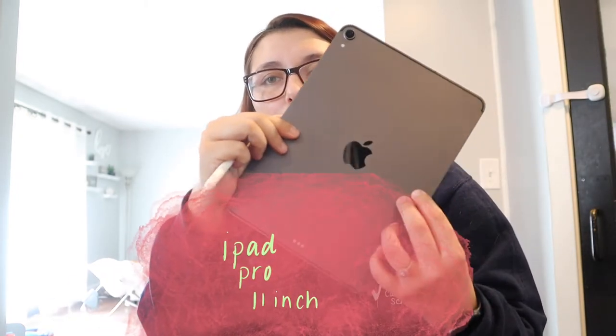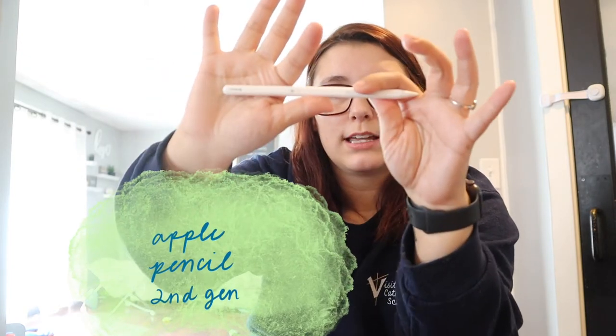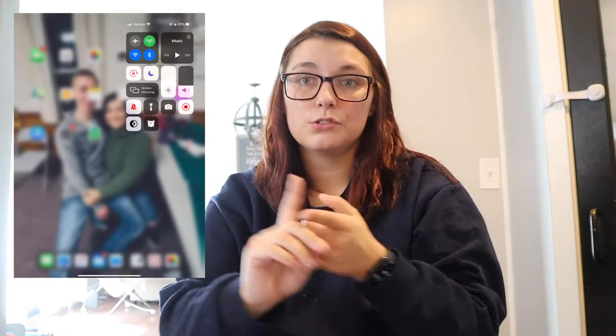I have the iPad Pro 2018 — not the 2020 — and I have the Apple Pencil second generation. Let me start screen recording and I'll show you guys everything I use for school and what comes on the iPad.